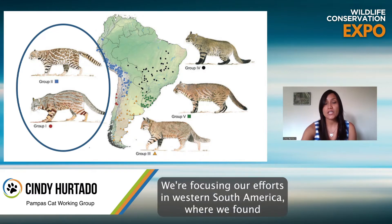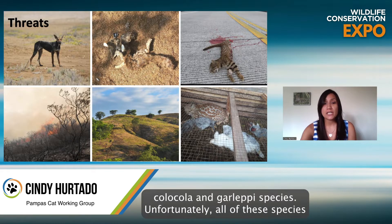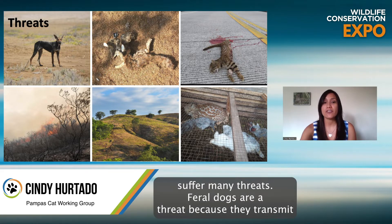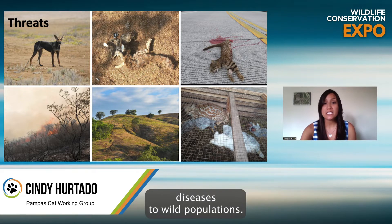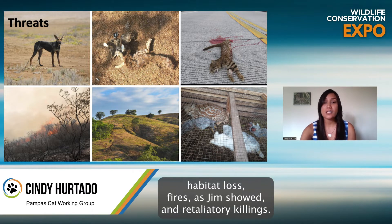We're focusing our efforts in Western South America, where we found the Coca-Cola and Garlepi species. Unfortunately, all of these species suffer many threats. Feral dogs are a threat because they transmit diseases to wild populations. We also found cats that suffer from road kills, habitat loss, fires — as Jim showed — and retaliatory killings.